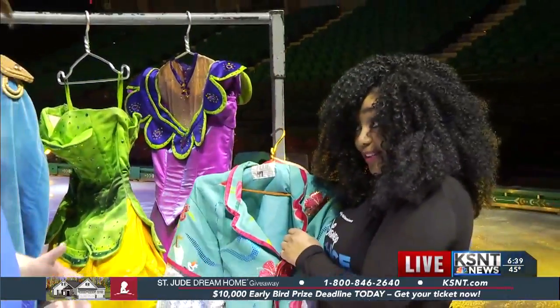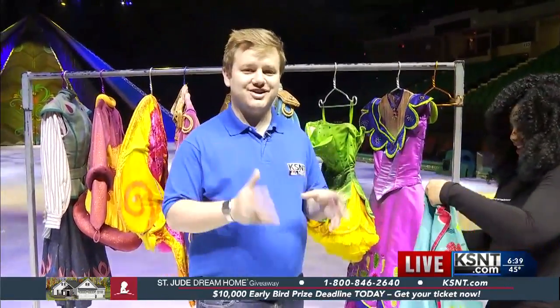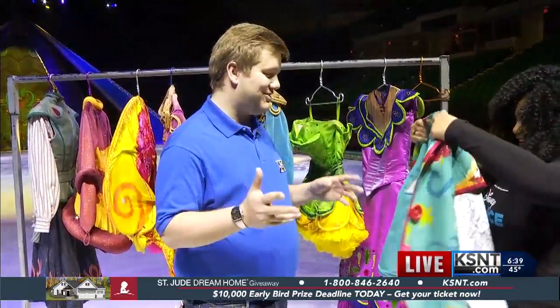But you want to try it on? Sure, sure. That is so awesome — it's dramatic and I love it. And now, Disney on Ice presents Frozen is here at the Kansas Expo Center this weekend.